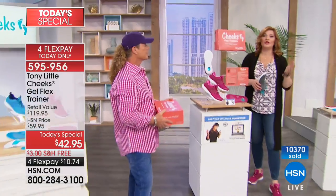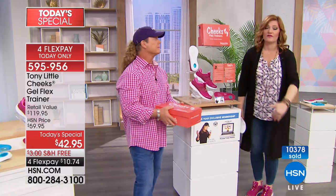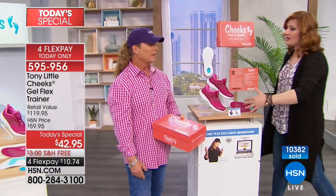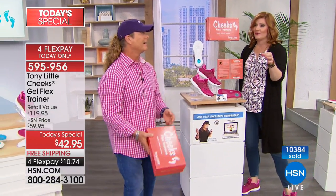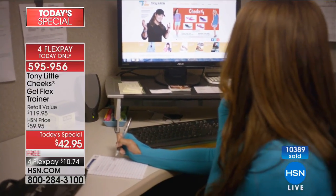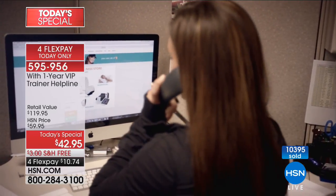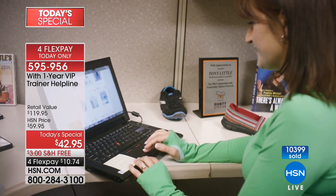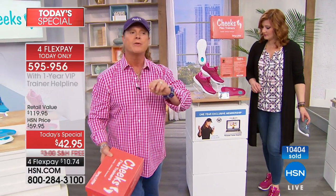Your feet are your foundation — they support the entire body. This configuration with one year of personal training for ten dollars and seventy-four cents on four monthly installments is incredible. When you buy one of Tony's products, anyone in your house can pick up the phone and call his personal trainers to talk about diet and workout plans. Tony has been doing this for over 15 years.